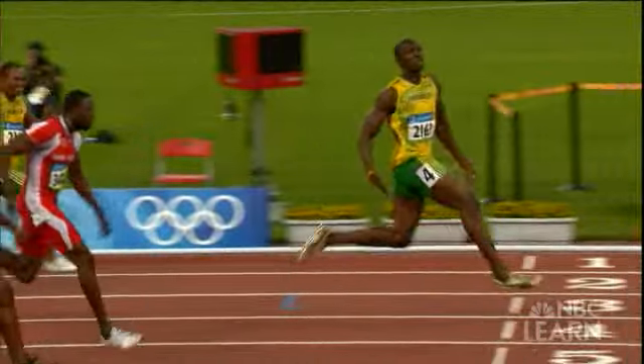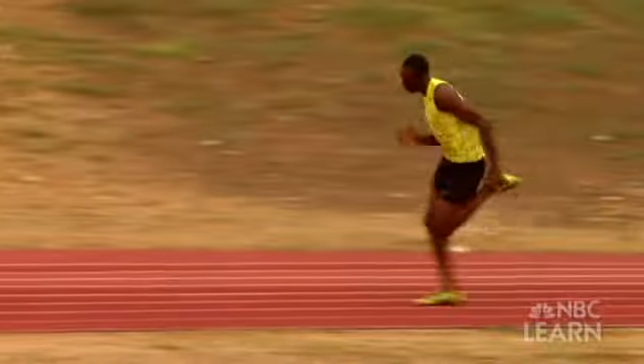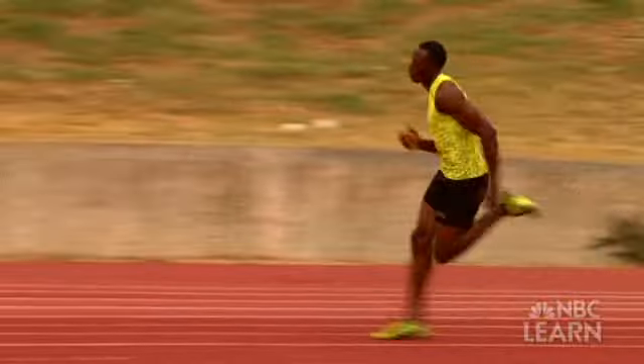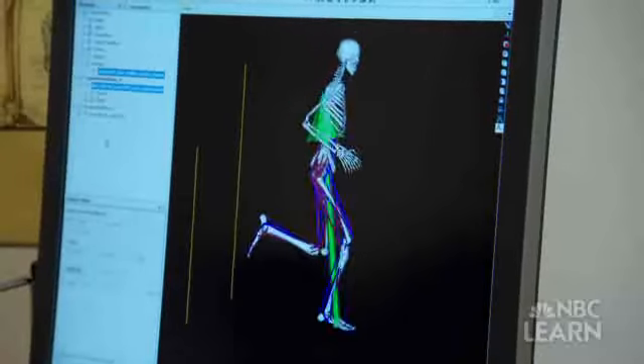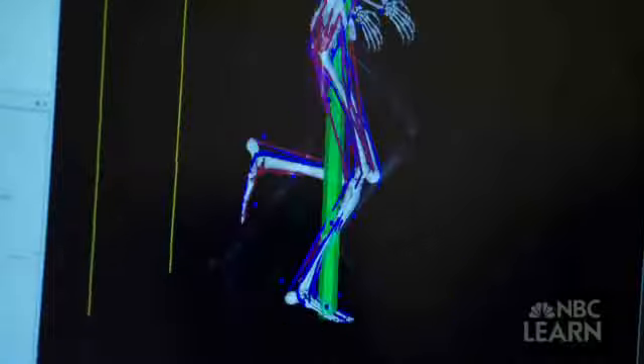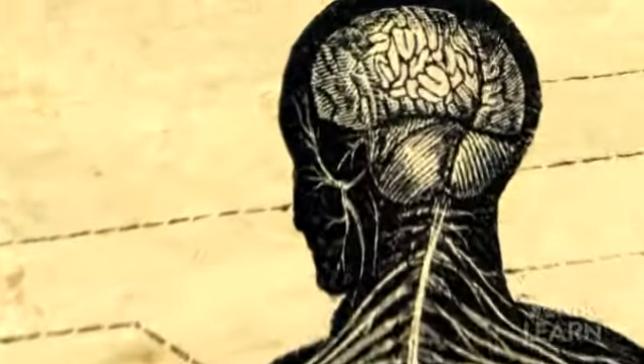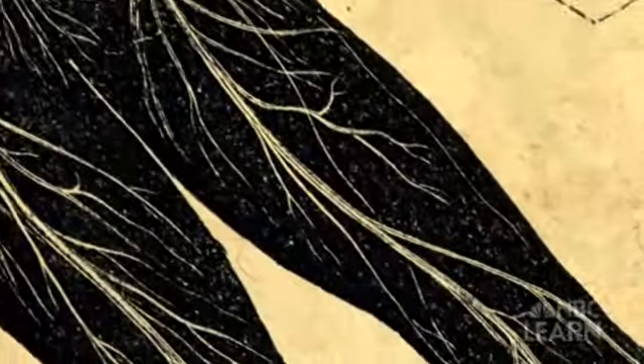The flight phase showcases Bolt's superior stride length — he's in the air longer, flying farther with each powerful step. There's a very precise actuation of each of the muscles when you're running. If you're off by a few milliseconds when generating these forces, you'll fall over or injure yourself. So it takes precise timing of the electrical signal that comes from your brain to your muscle to create that force.